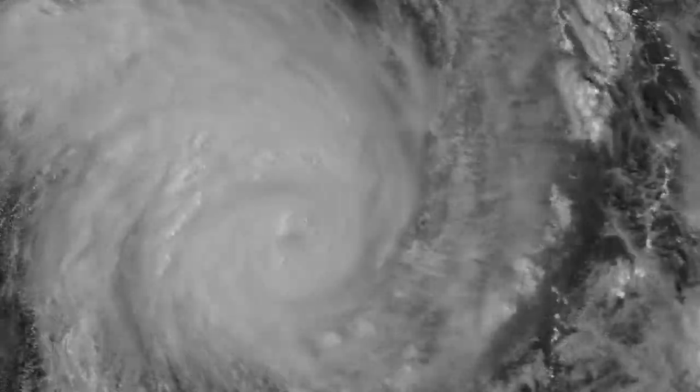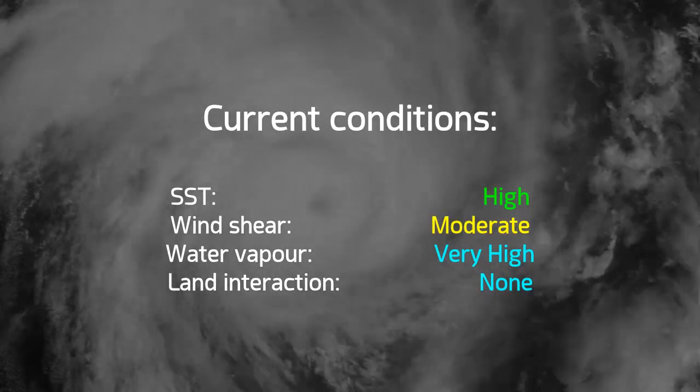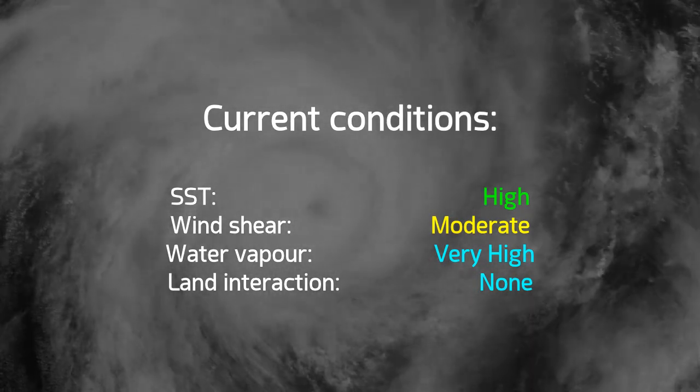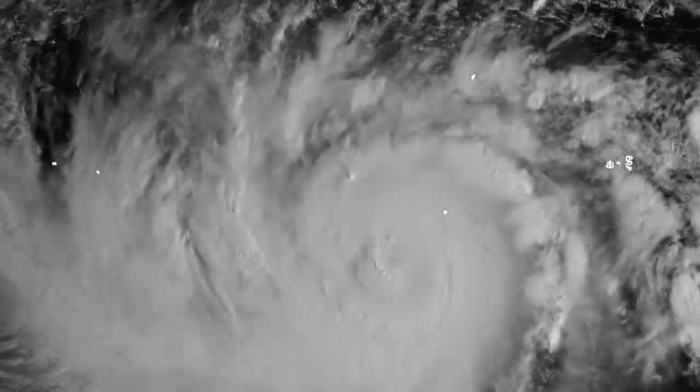Here is the latest look at that storm. It's rather broad now, although this is quite a close-up — you can't even see the islands there. Sea surface temperatures are fairly high, water vapor very high around this system, but wind shear will probably be pegging it back over the next few days.